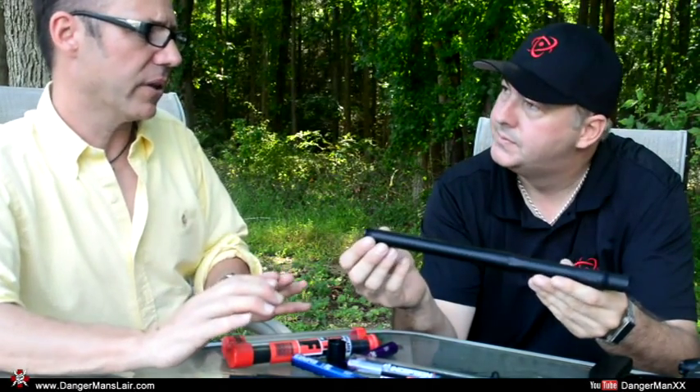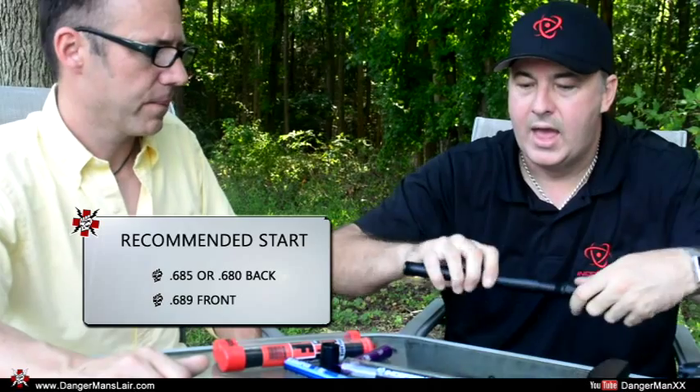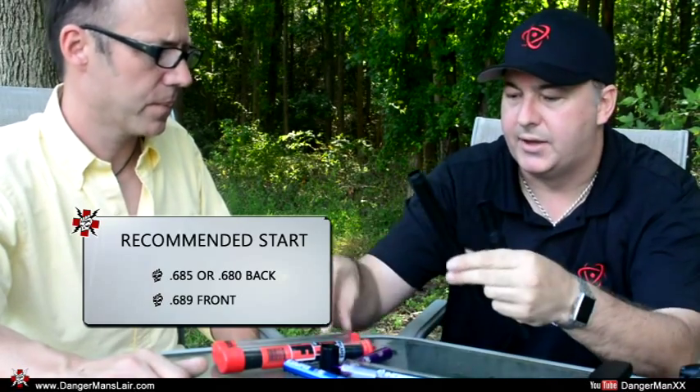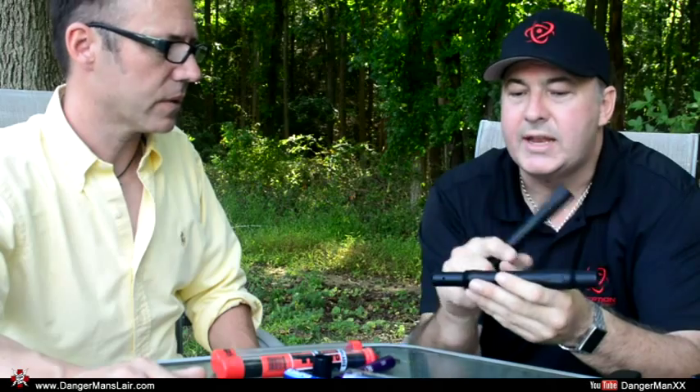For a minimalistic gun setup, the barrel system is a three-piece system unless you go with a carbon fiber front, in which case you'd only need that one front — it doesn't have the threaded tips. You're going to pick your back to fit the most common paint that you use. With paint varying so much lately, the most common size we sell is a 685, followed by a 680. Paintballs have been getting smaller and smaller recently.